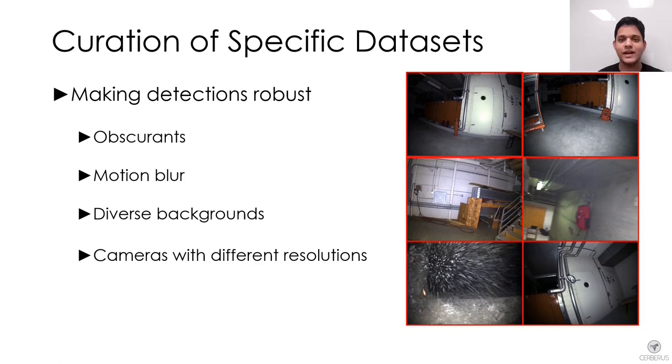A large number of images were collected in tunnel, urban, and cave-like environments with varying light conditions. Potential detection issues were identified and specific data was collected to address them — images containing motion blur, obscurance, and artifacts against particularly challenging backgrounds. For example, fire extinguishers and backpacks against a red background, and vents against a white background, were found to be particularly difficult to detect.